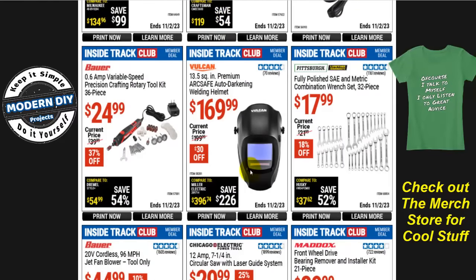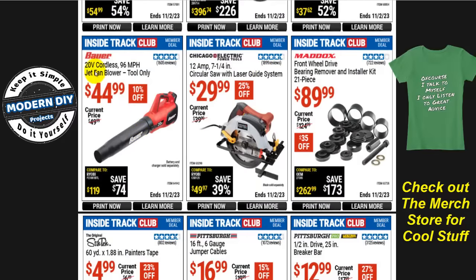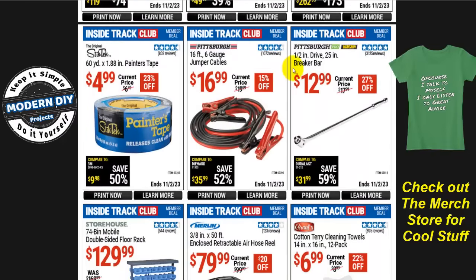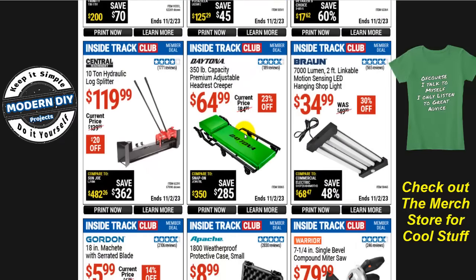From Bulkinto, the 13.5 square inch premium arc-safe auto-darkening welding helmet is $170, normally $200, that's $30 off. From Bauer, the 20-volt cordless 96 mph jet fan blower is $45, normally $50, that's 10% off — note you'll need the battery and charger if you're not already in the Bauer family. The Merlin 3/8-inch by 50-foot enclosed retractable air hose reel is $80, normally $100, that's $20 off.